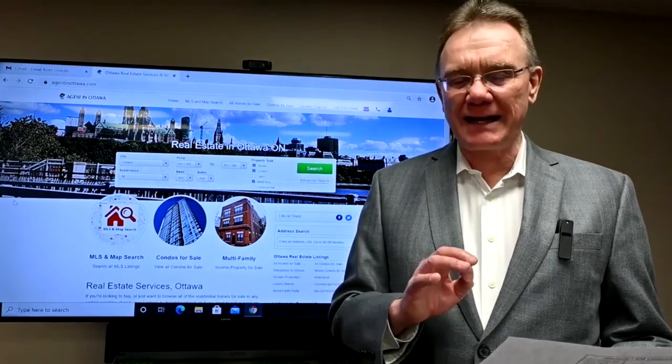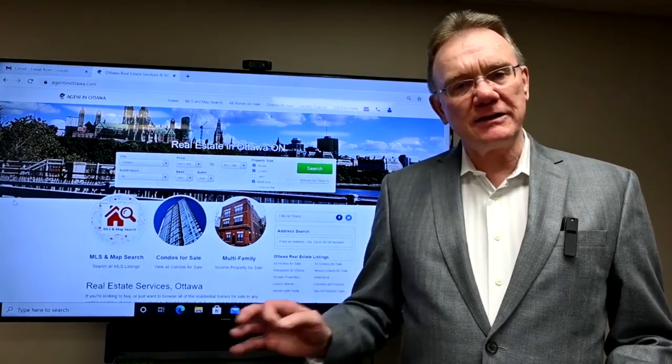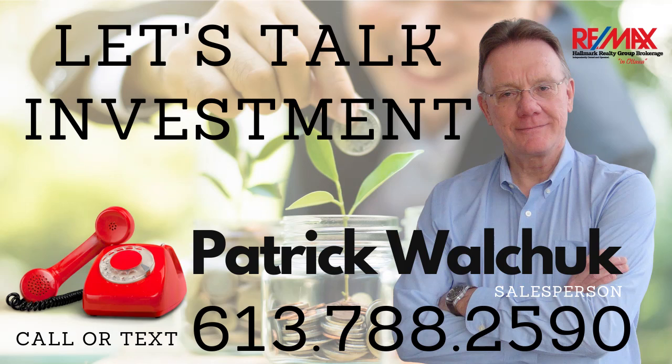That's what happened in Hintonburg last month. If you enjoy these, see the subscribe button at the bottom.